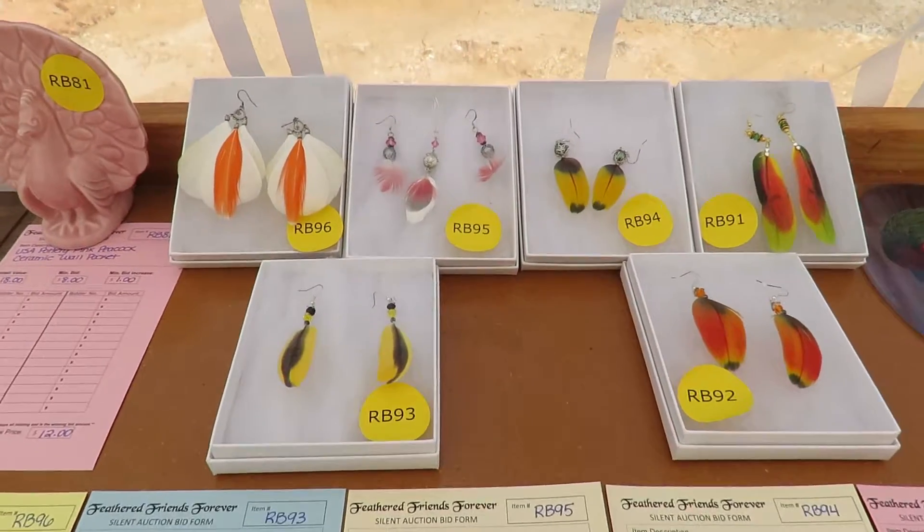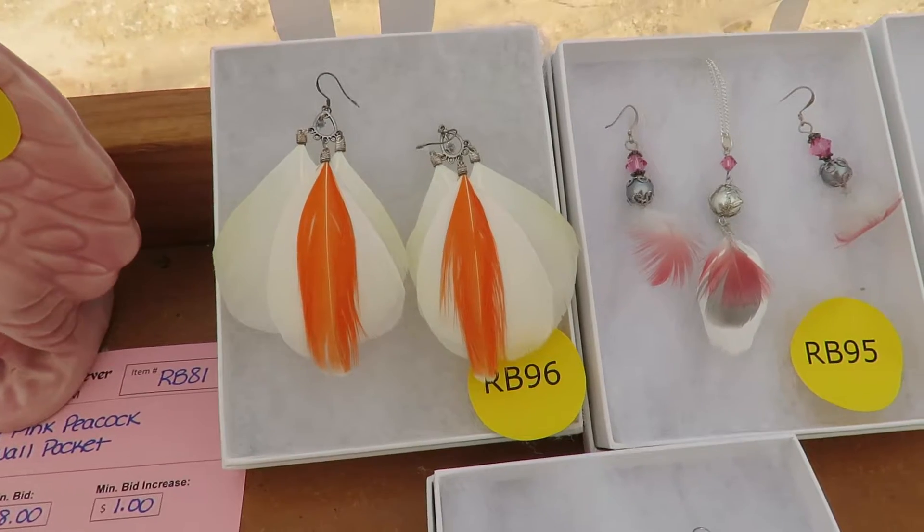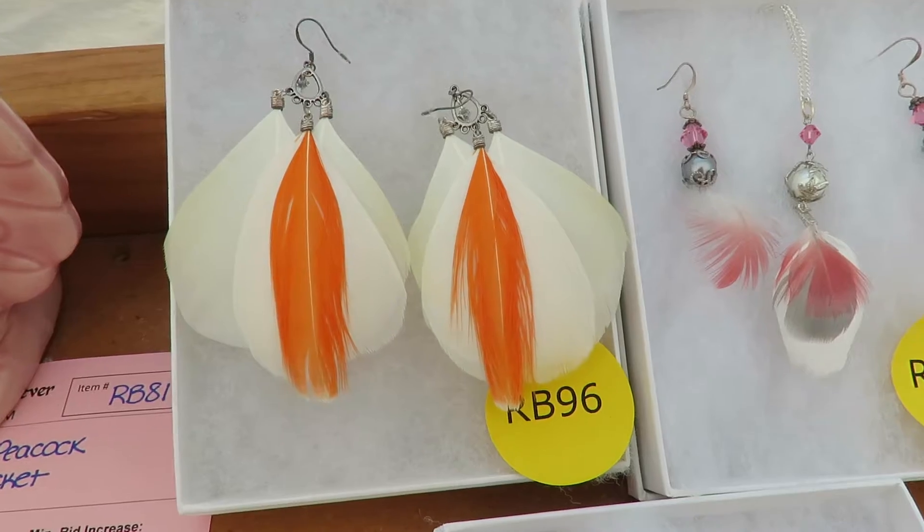Good afternoon everybody. This is Karen Martz and you won't believe this — we're looking at what I believe are cockatoo feathers. Danielle, tell me about this particular set of earrings. Those are from the Moluccas.